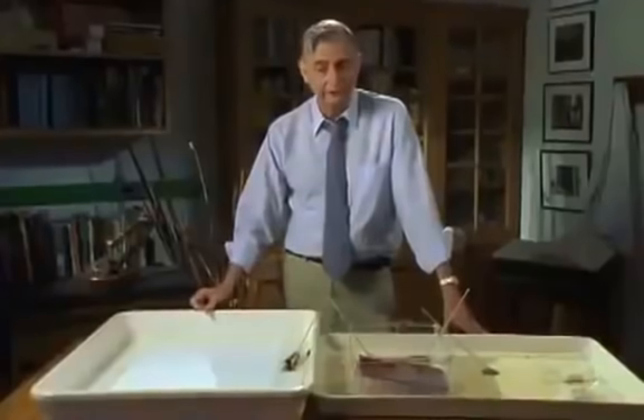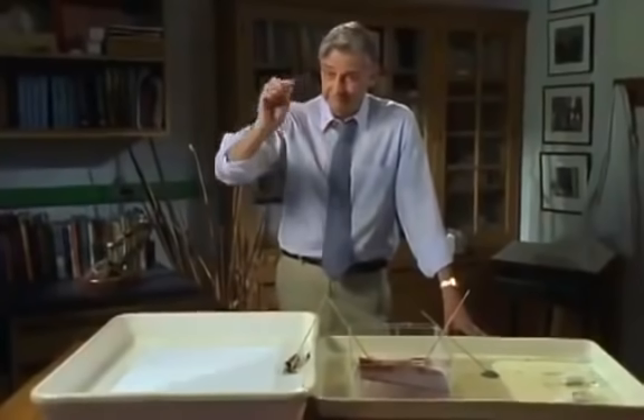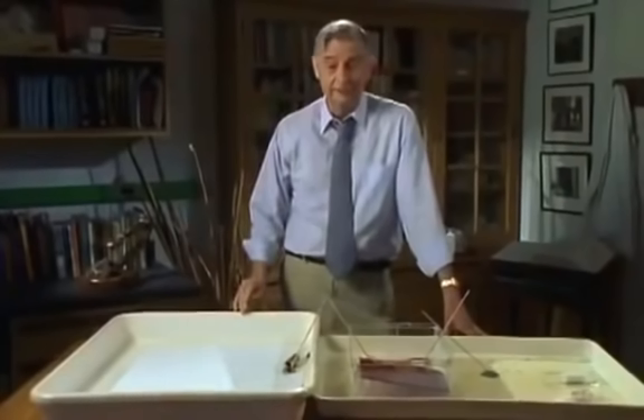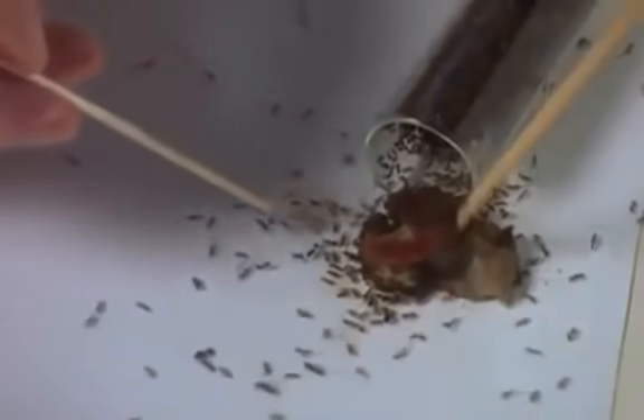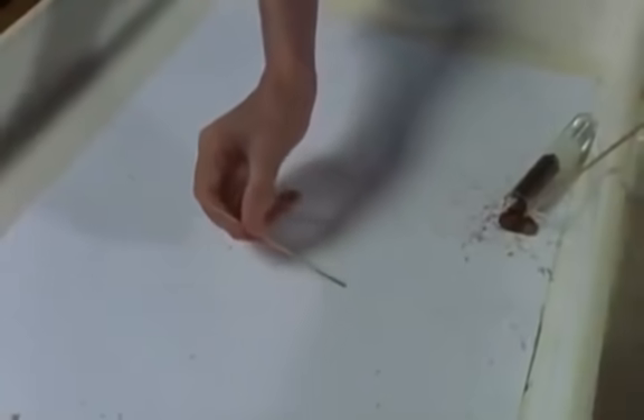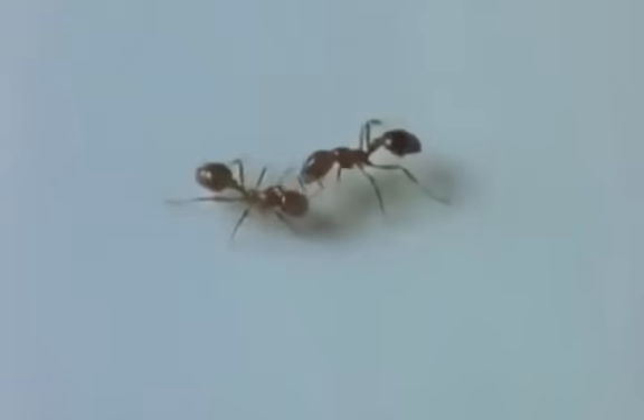In one of the early experiments, Wilson succeeded in locating the gland at the end of the abdomen of the fire ant and extracting the material the ants use to lay odor trails that they follow. When this substance is laid as an artificial trail, it speaks volumes to the ants. Although ants communicate using vision, vibration, and touch, at least 90% is chemical. One milligram of this chemical could lead a column of ants three times around the world.